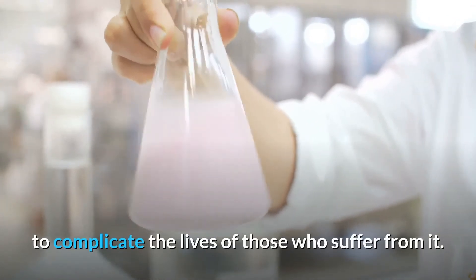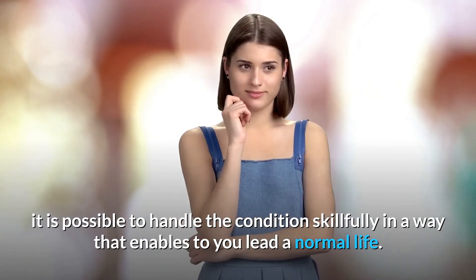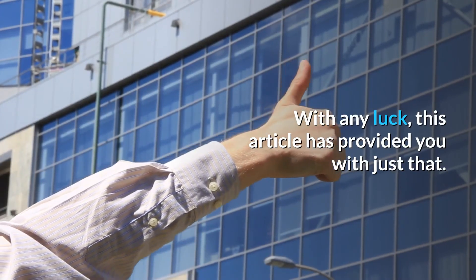There is no denying the potential of acid reflux to complicate the lives of those who suffer from it. However, with a bit of good information and insight, it is possible to handle the condition skillfully in a way that enables you to lead a normal life. With any luck, this article has provided you with just that.